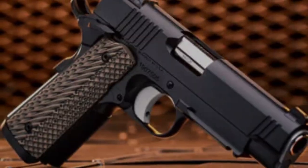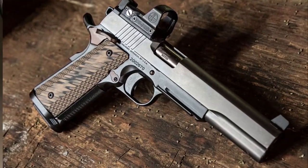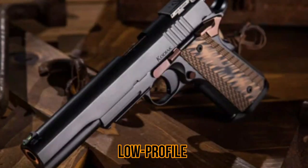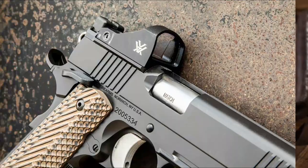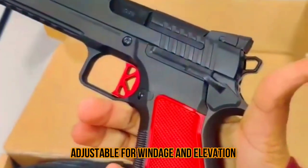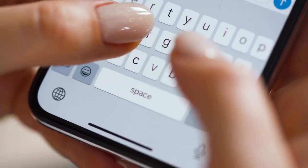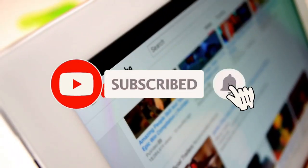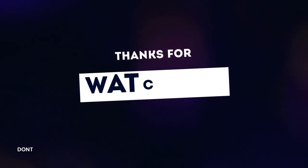It has a full-size aluminum frame with a steel slide and is available with either a black or silver finish. The pistol has a 19-round magazine capacity, a low-profile fiber optic front sight, and a blacked-out rear sight adjustable for windage and elevation. Tell us your thoughts in the comments, please like this video, and subscribe to our channel for more videos like this. Thanks for watching.